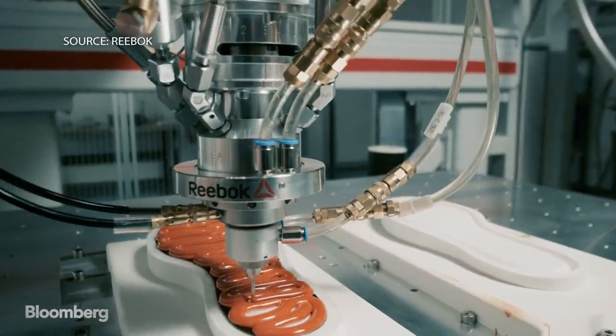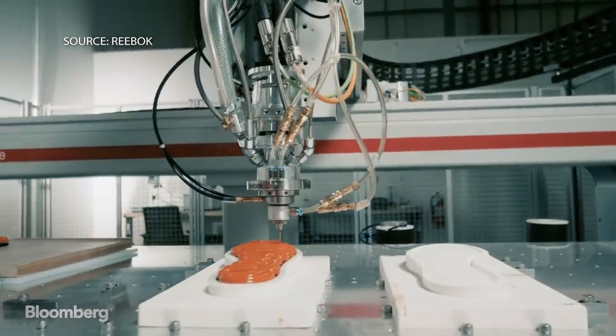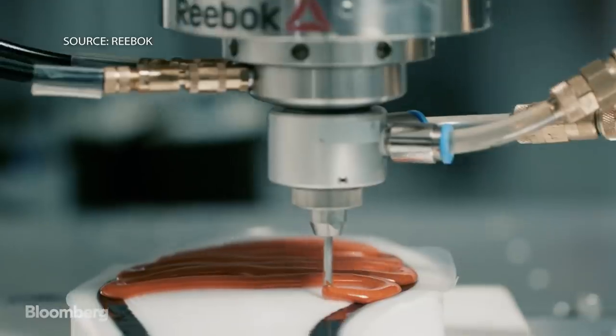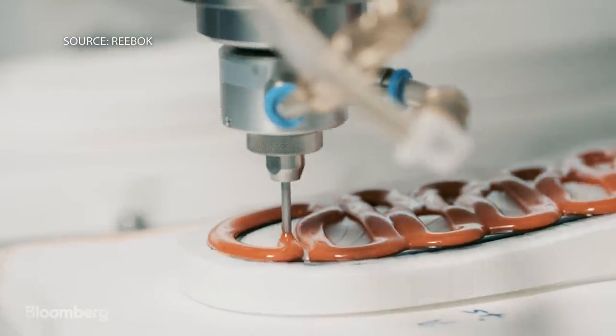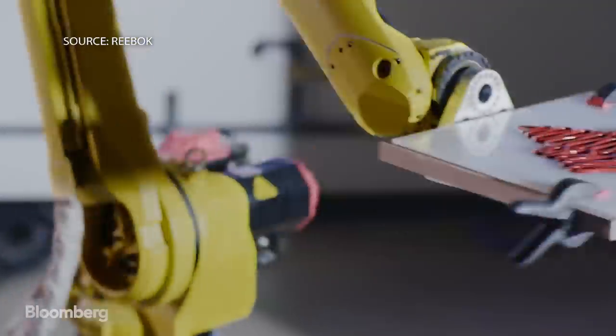But Reebok's Liquid Factory material is proprietary. The process uses computer software and robotics to draw shoes in three dimensions. We're actually faster than the old model right now — each bottom unit takes a couple of minutes to put together, and it's all automated.